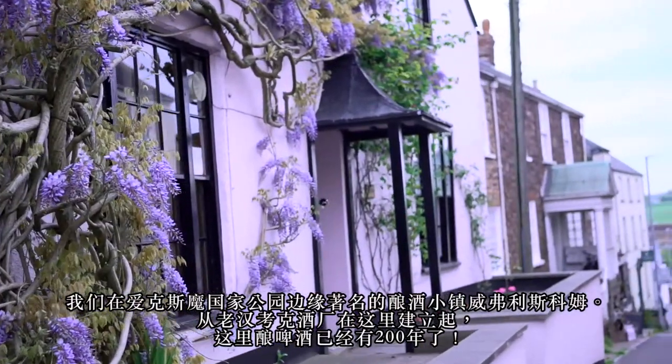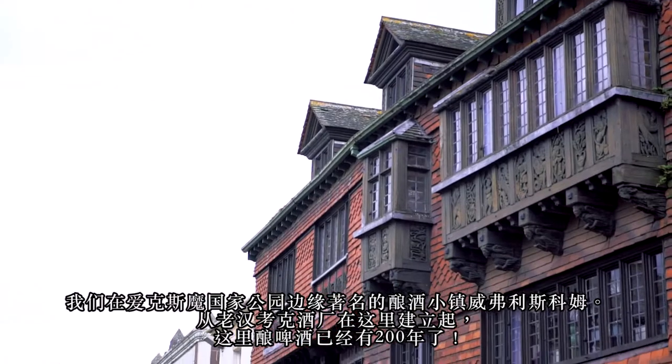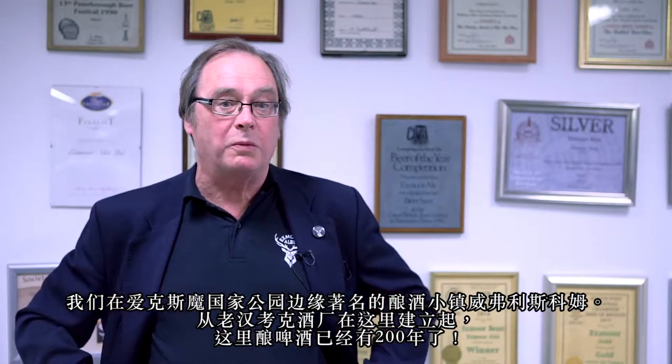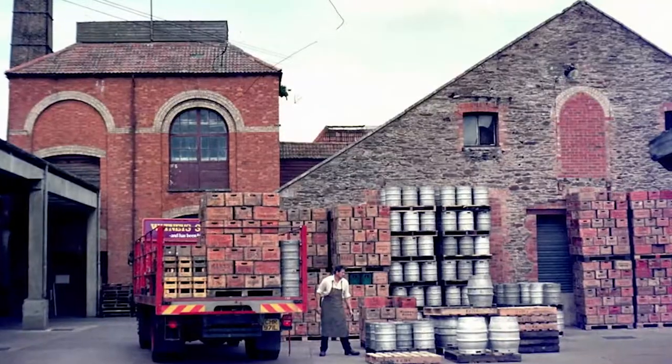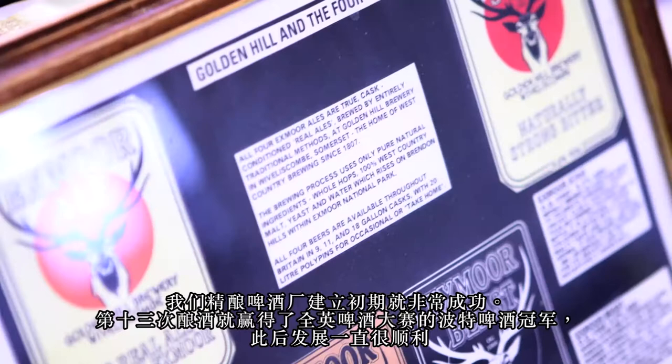On the edge of Exmoor, it's in the famous brewing town. Hancock's brewery had been brewing here for 200 years before that, and the original Exmoor brewery was set up on the site of the old Hancock brewery. Very early on in its life, with its 13th brew, it won the Great British Beer competition for its best bitter, and things continued well from there.